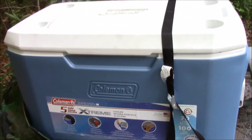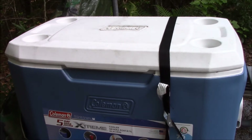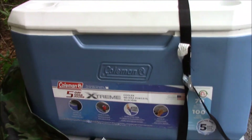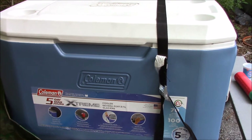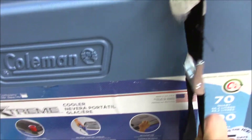It should have the ability to keep the contents cold, keep the ice cold, and be animal-proof — at least, not necessarily bear-proof, but animal-proof.